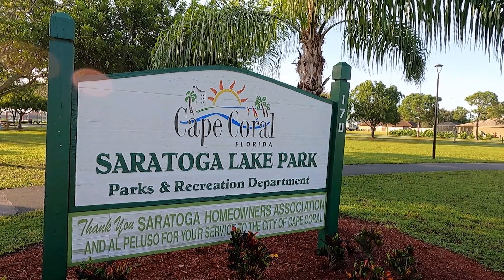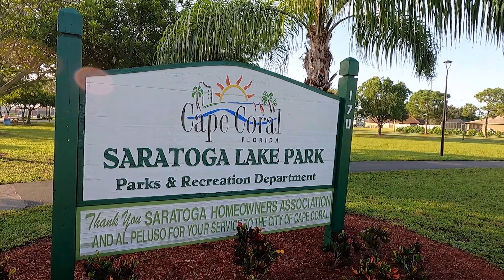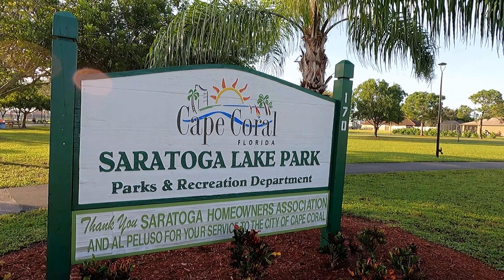Welcome back to another KCOR Fort Myers online tour. Today we're going to do a community tour of Saratoga Lake. I want to start here first at the park. The park is a very nice park with a walking trail and extra exercise stations.